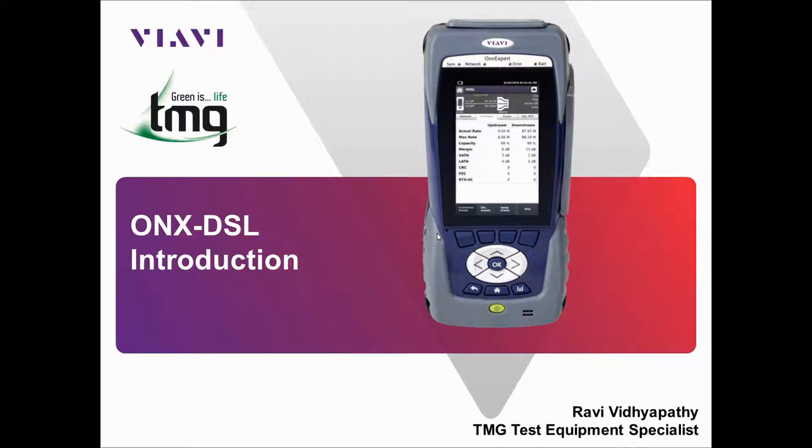This video is an overview of the OneExpert. However, to begin with, I'll cover off on TMG and the HST3000 platform, which we have provided and supported in the industry for the last five years.